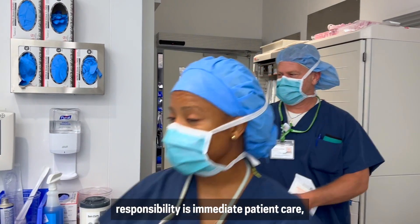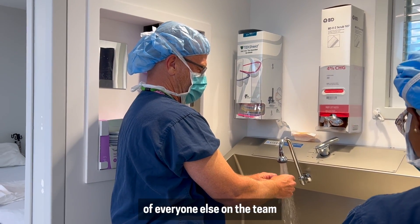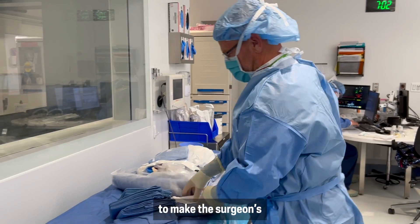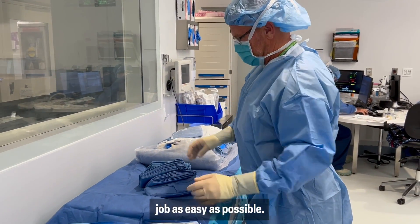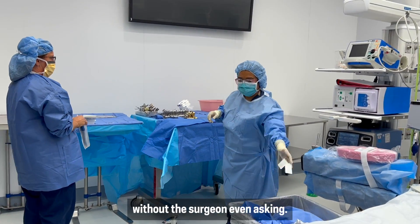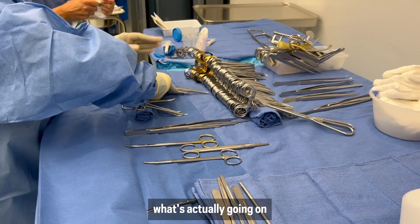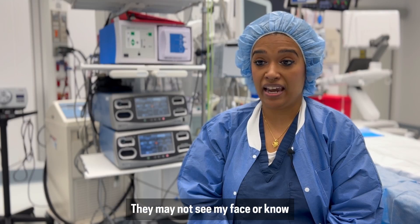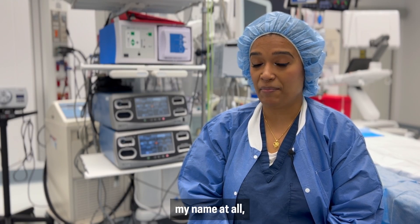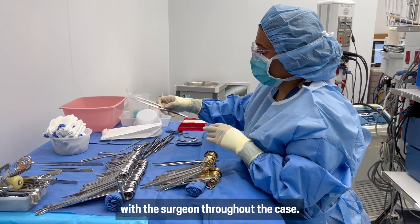The surgeon's responsibility is immediate patient care, and it's the responsibility of everyone else on the team to make the surgeon's job as easy as possible. A lot of us do tend to give the correct item without the surgeon even asking. It's more like working behind the scenes. Patients don't know what's actually going on throughout the surgery. They may not see my face or know my name at all, but it feels good to stand with the surgeon throughout the case.